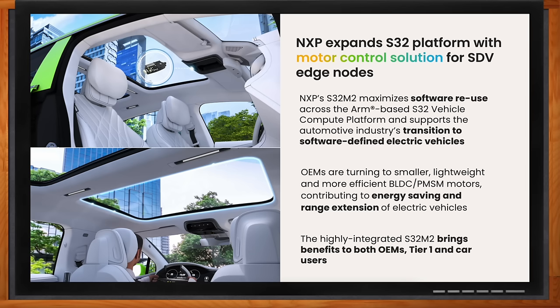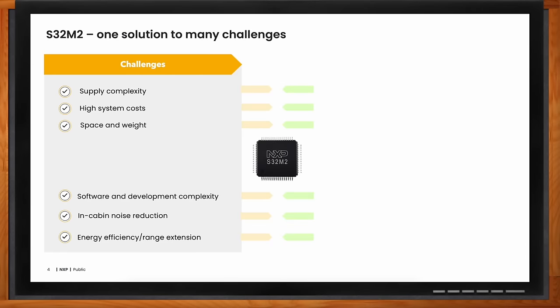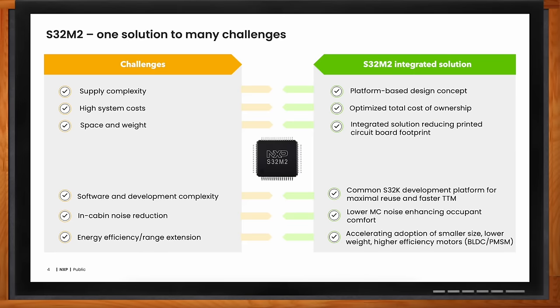What are the challenges for OEMs designing end nodes? There are quite some challenges for OEMs and Tier 1s. One of the number one challenges is supply complexity. Cost is always a big challenge. And space and weight is one of the biggest challenges — because we want to have a sleek car, and whatever the motor control applications, the space and control unit should be very small.